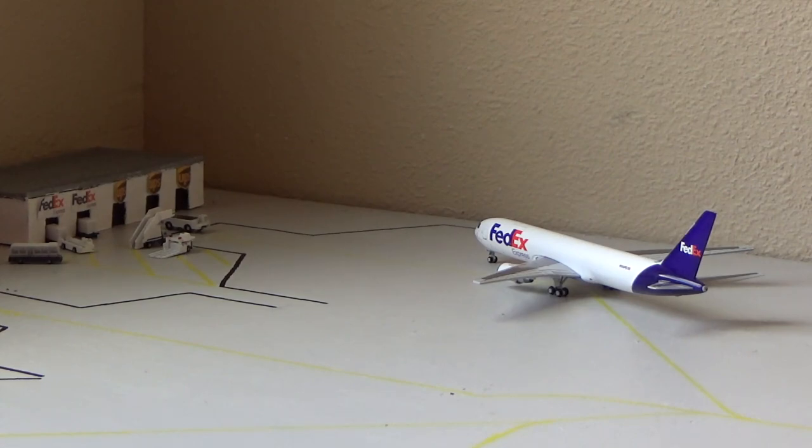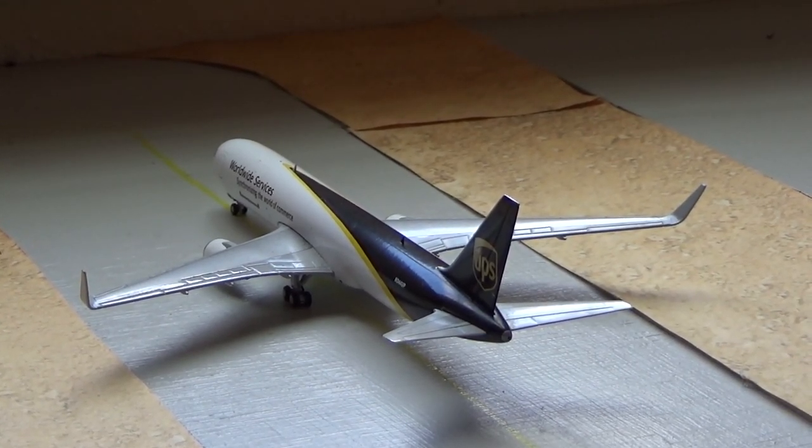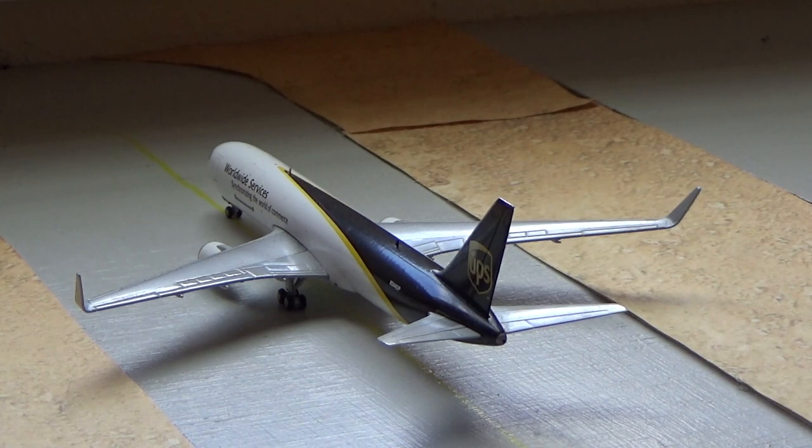I've been really proud of all the cargo planes I've been getting recently. Maybe I can try to do a custom Cessna 208 FedEx on Shapeways — that would be really neat if I could pull it off. Right here we have the UPS Boeing 767-300 Freighter still in the old livery — I don't think it's worth getting another model just for the livery.